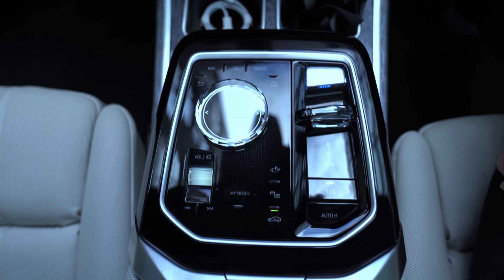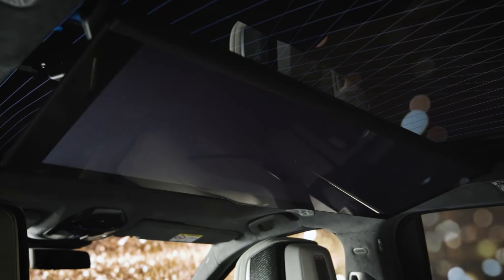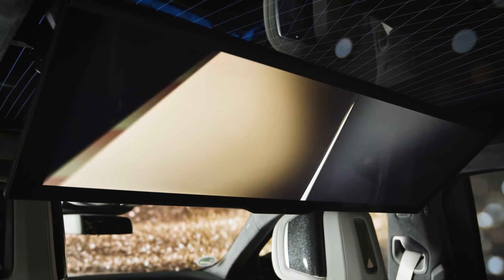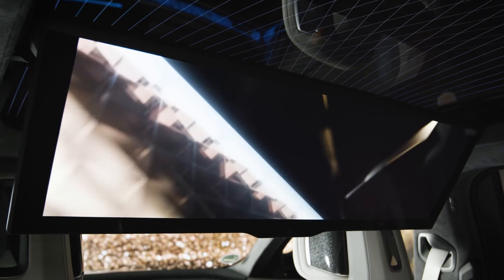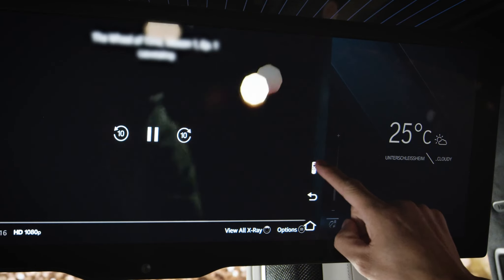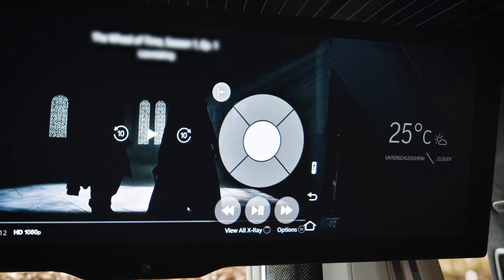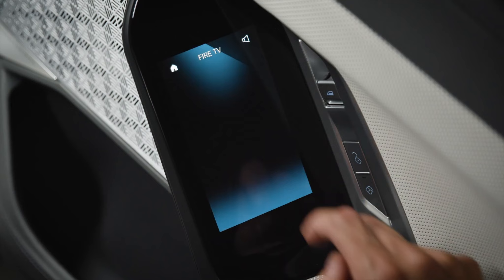While Mercedes offers an optional hyperscreen for around €12,000, the BMW has a 31-inch widescreen that falls down from the roof on certain models. You can watch online content via your eSIM data connection and the built-in Amazon Fire software, or you can hook up a games console via HDMI or USB-C cables.